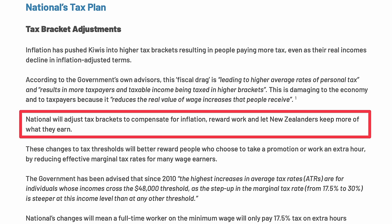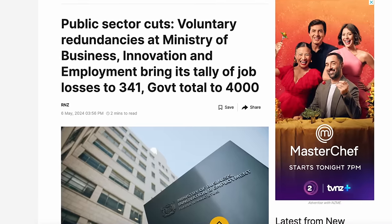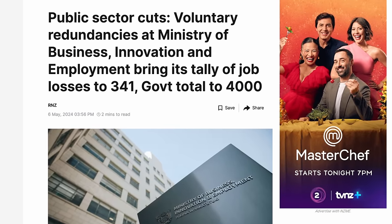What that means for us is that we keep more of the income that we earn. And what does that mean for the government? It means less tax revenue, which is why we've seen recent calls for job cuts in the public sector.